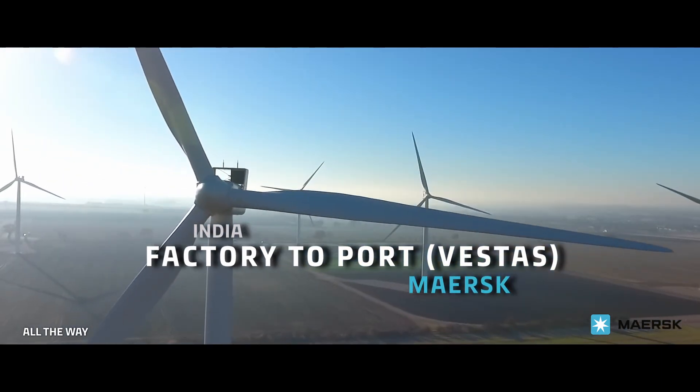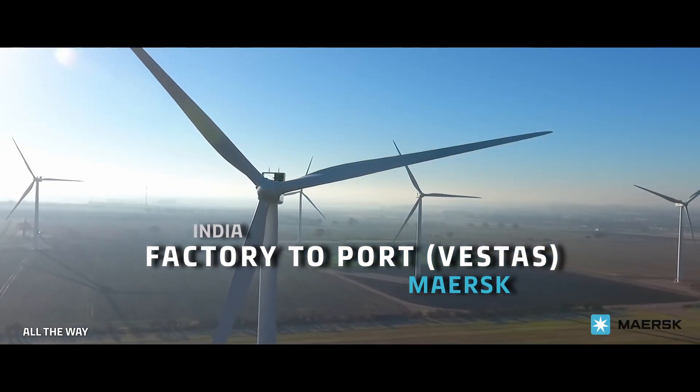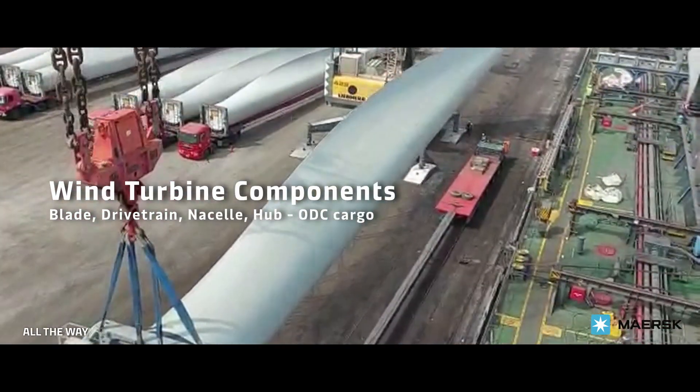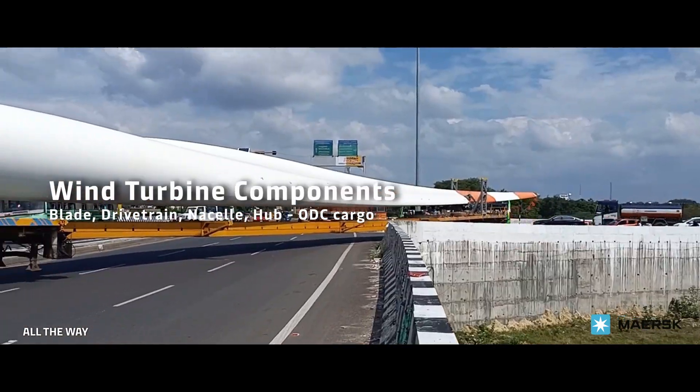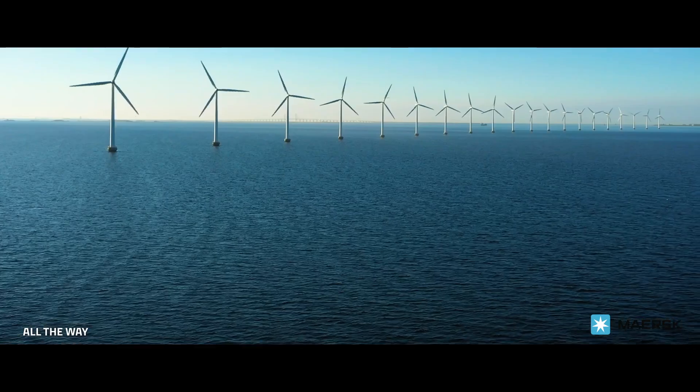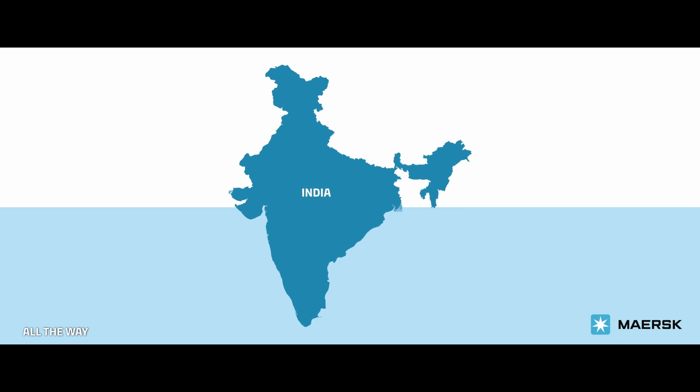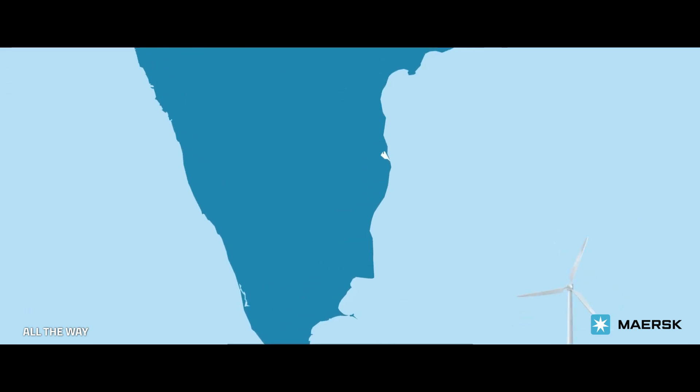In the world of renewable energy, wind turbines stand tall as icons of sustainability and progress. But behind their remarkable presence lies a complex challenge in the transportation and storage of wind components. To overcome this logistical challenge, Vestas collaborated with Maersk to transport oversized wind blades from their Coimbatore plant to the Tuticorin port.